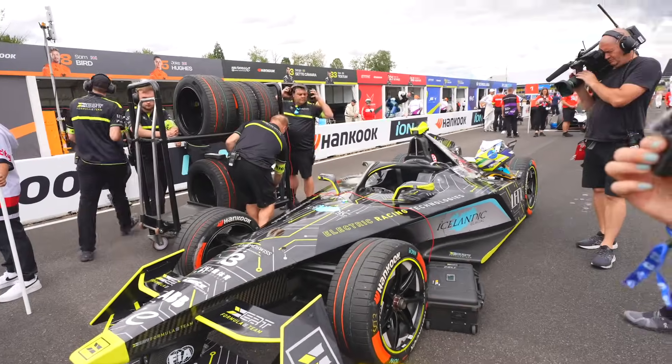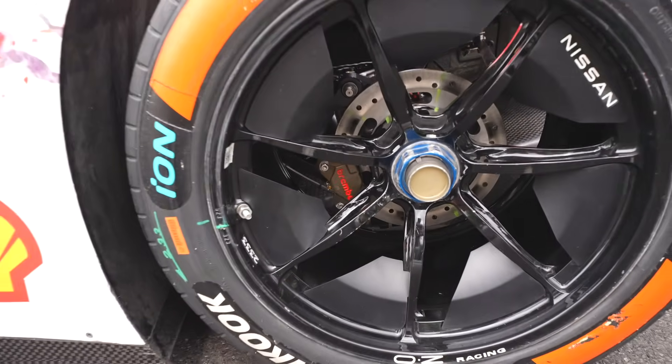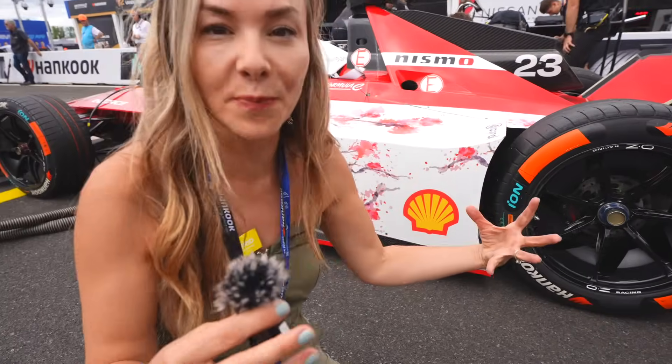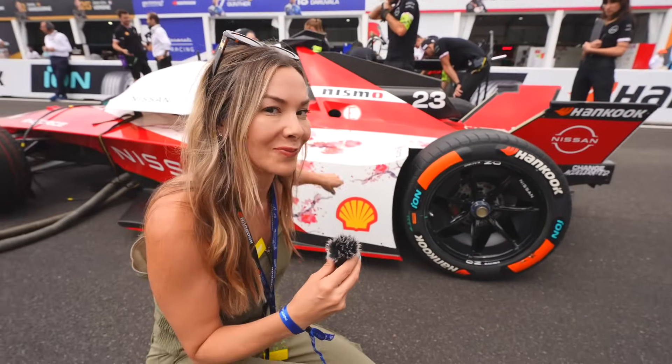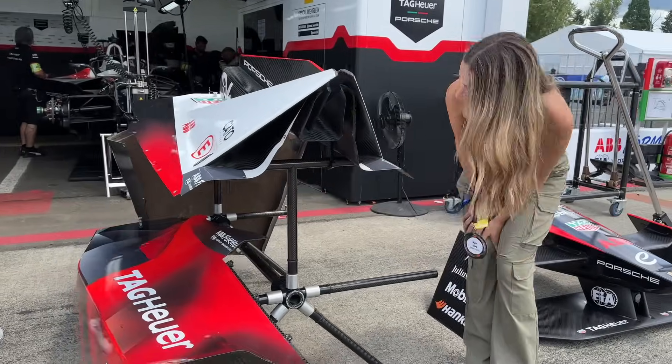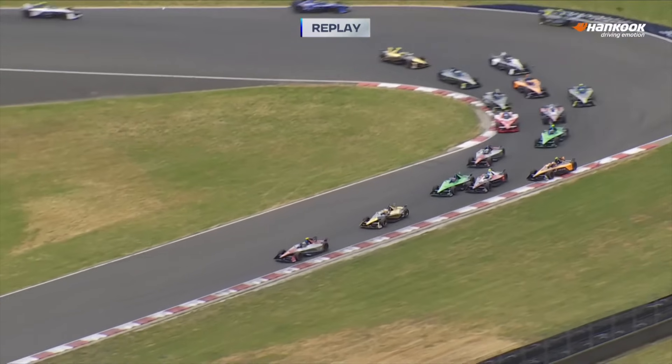One of the things that sticks out right away is the brakes — look how small they are. Just tiny disc brakes inside them. You'd think you'd need massive brakes to slow a vehicle like this down, but you have regenerative braking as part of the system too. With no pit stops to swap tires or charge during the race, managing your battery and tires is incredibly important.